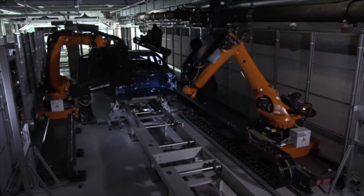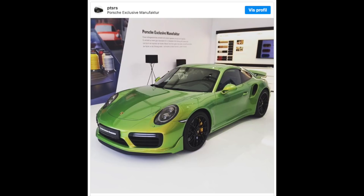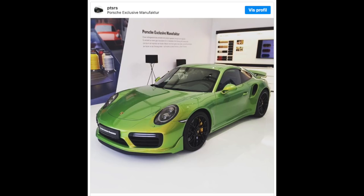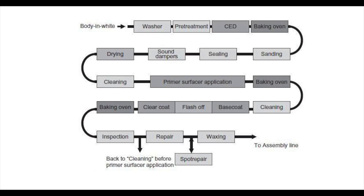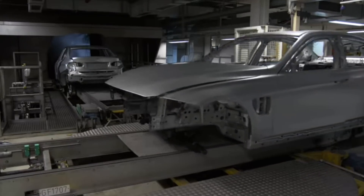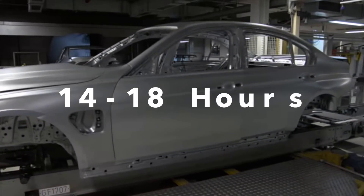To show how crazy it can get, this lime green Porsche 911 has a paint job that cost almost $100,000. Basically, the main process looks something like this: the body is washed, degreased, electro-dipped in zinc phosphate, oven baked, sanded, sealed, dried, cleaned with chemicals, primed, baked, painted, baked, clear coated, baked, and then inspected for any faults — which are repaired if found. All high-volume manufacturers have fully automated lines, but it still takes about 14 to 18 hours.